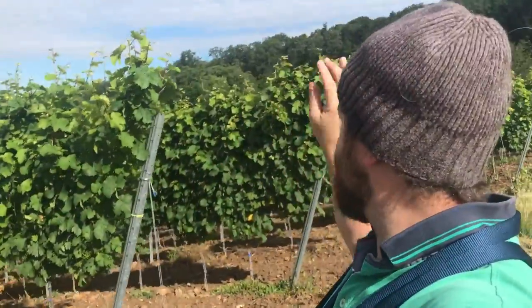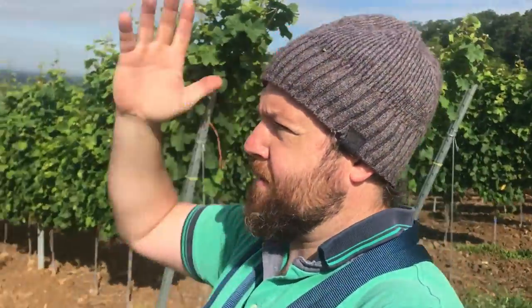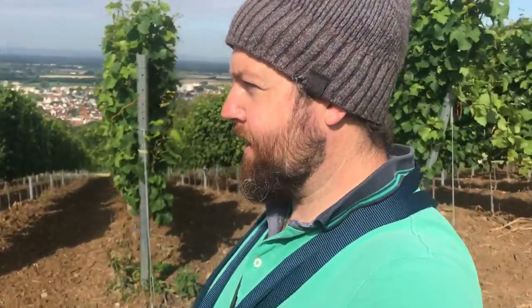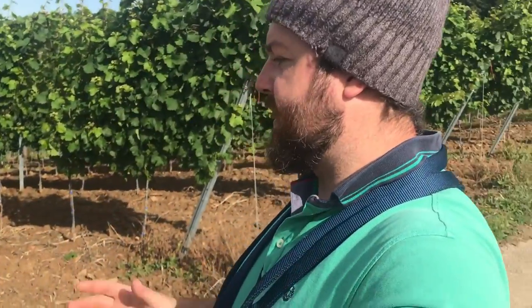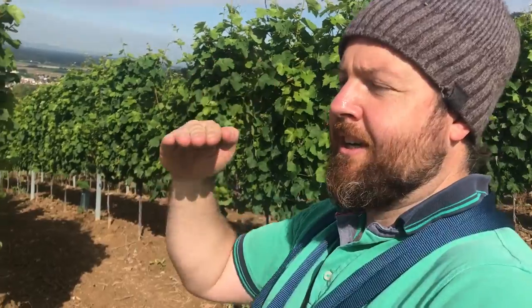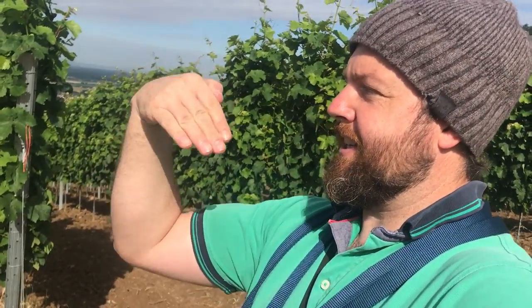I actually saw one of the tractors driving down between all of the vineyards on the other side of the mountain range. This whole mountain range is just full of wine. I couldn't stop and film it because there was nowhere to park. These tractors are specially built just for vineyards so they look a little different — sometimes the vineyards are on a really steep hill, so the tractors have really massive wheels on the back and tiny wheels on the front, which balances them so they stay level on the hill instead of tipping.